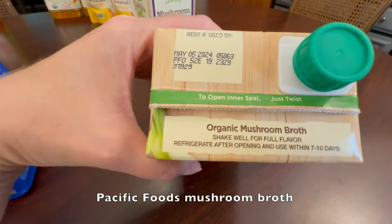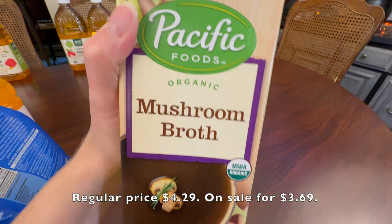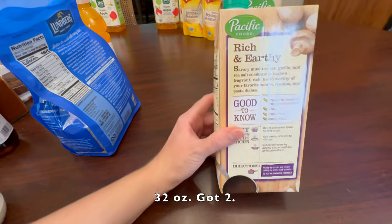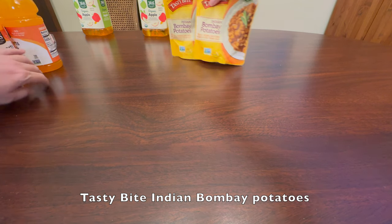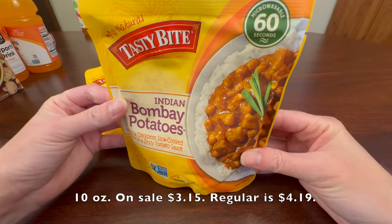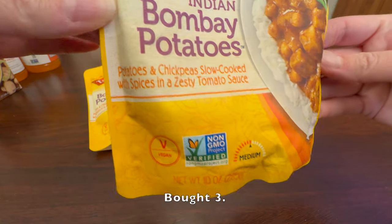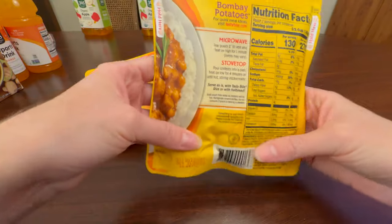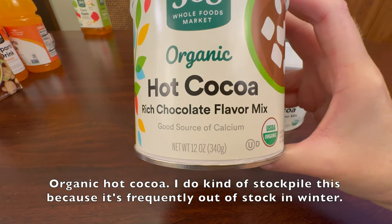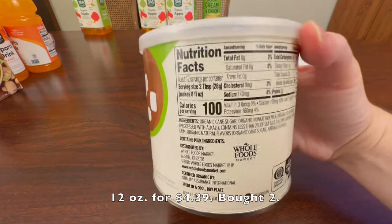Pacific Foods mushroom broth, best by May 4th, 2024. Regular price is $4.29, on sale for $3.69. 32 ounces, got two. Tasty Bite Indian Bombay potatoes — these might be my favorite microwave meal. 10 ounces on sale $3.15, regular is $4.19, bought three. Organic hot cocoa. I do kind of stockpile this because it's frequently out of stock in the winter. 12 ounces for $4.39, bought two. The ingredients are pretty straightforward.